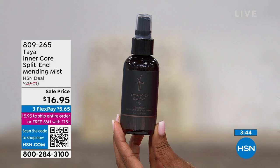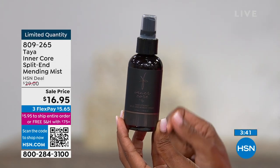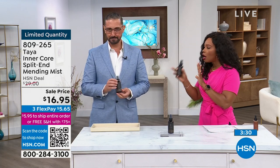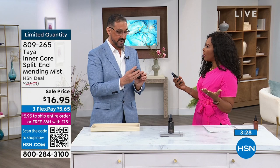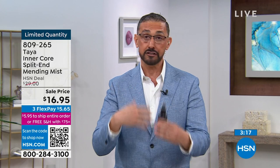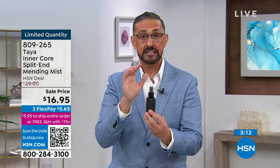It will be $29, but today we've got it about $12 less than our regular HSN price. This is a limited quantity. This is for when your hair is dry, damaged, or chemically processed — if your ends are fried, if your conditioning has been deteriorating and you're ready to cut it all off, don't wait. Especially if you have fine, thin hair, this is a super lightweight conditioning dry mist.